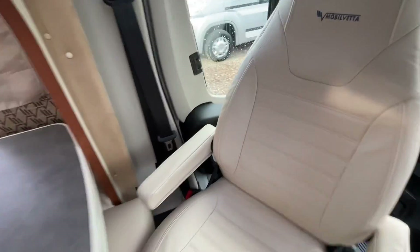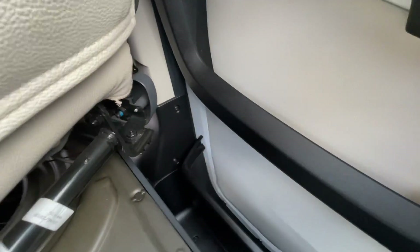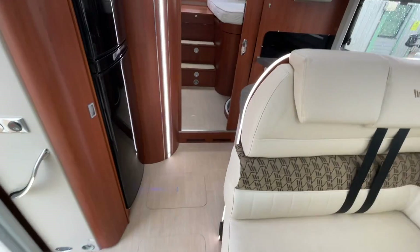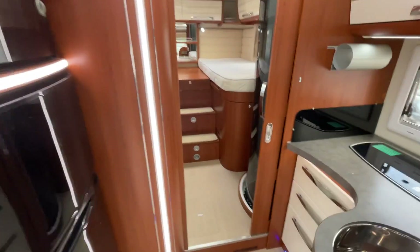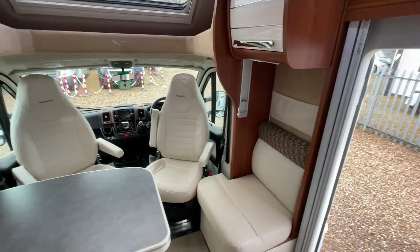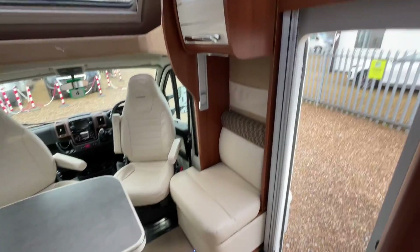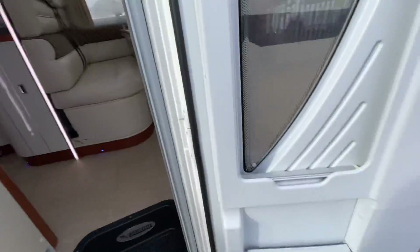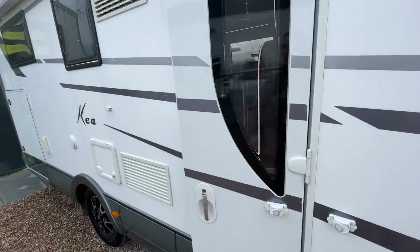Down here there is also — if you can see that button — underfloor heating. In terms of other extras, there is an inverter with a 100-amp lithium battery, and you also benefit from Wi-Fi. So you've pretty much got everything you need whether you're going on-site or off-grid.